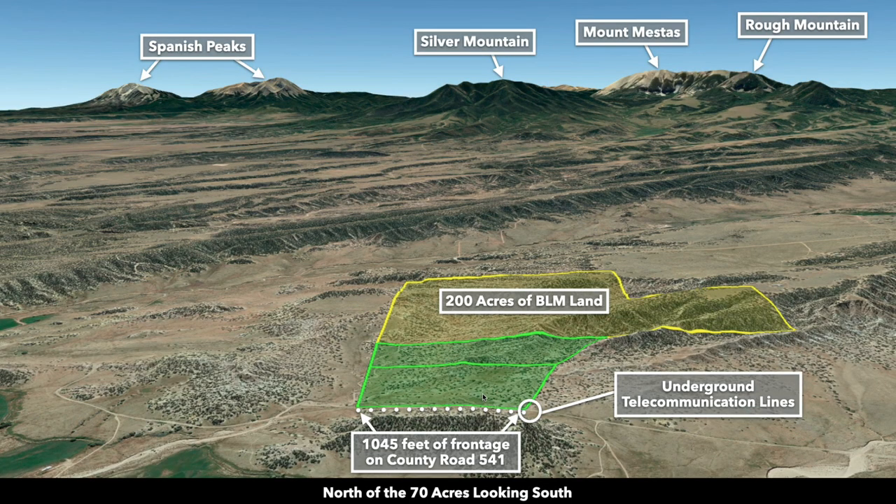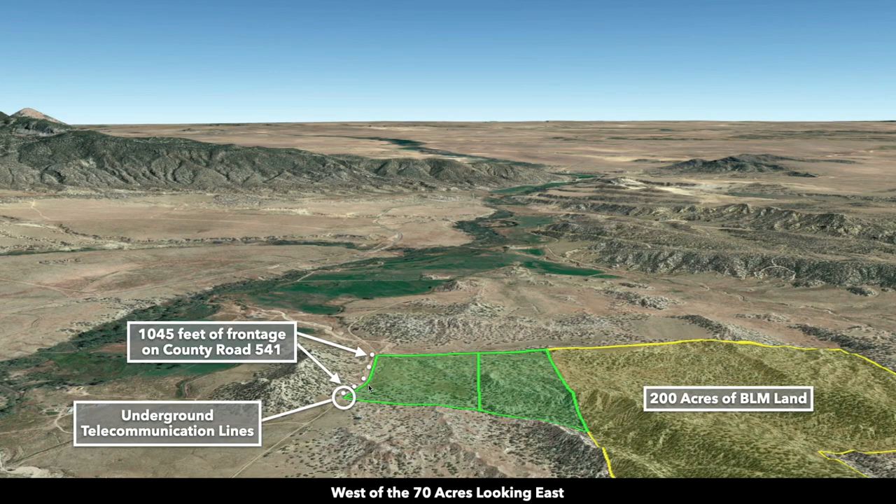Now from north of the property looking south — Rough Mountain, Mount Mestas, Silver Mountain, and the Spanish Peaks. From west of the property looking east, you can see paved State Highway 69.